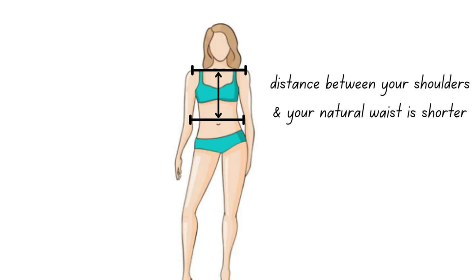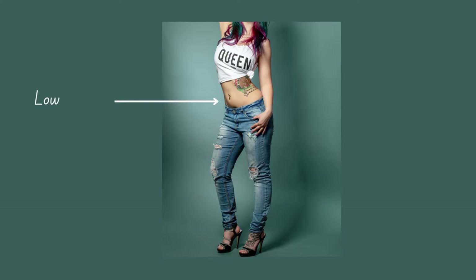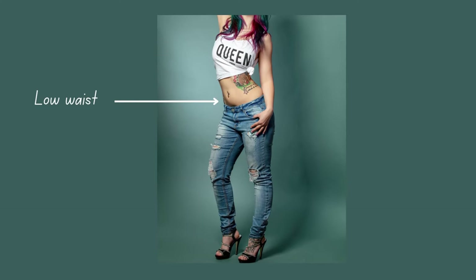As a woman with a small torso, it's important to find hip-hugging styles or those that sit lower on your waist to give you the appearance of a longer midsection.